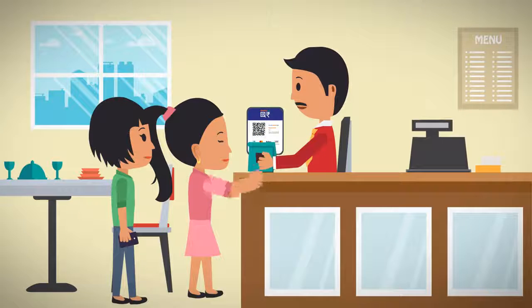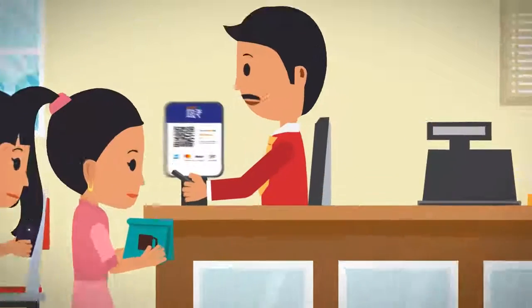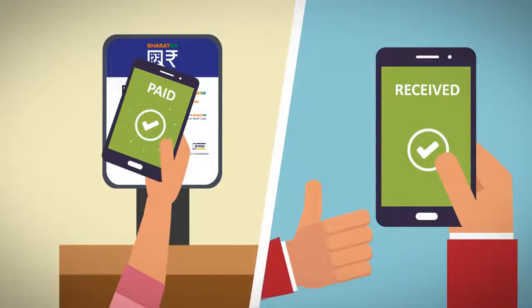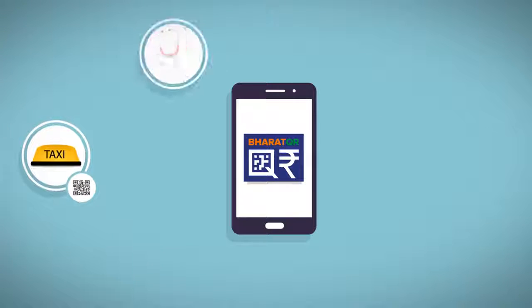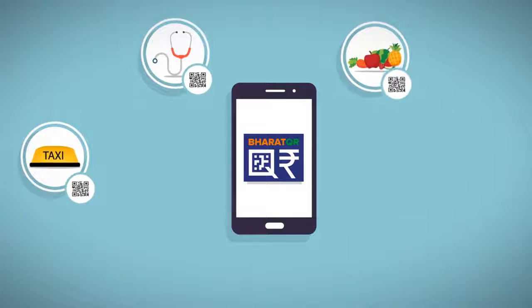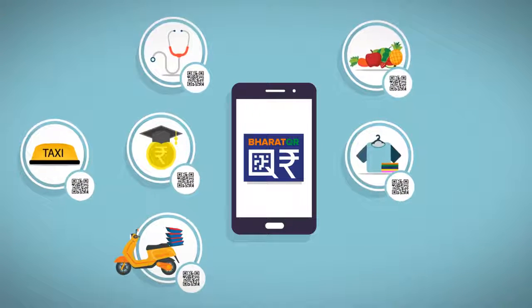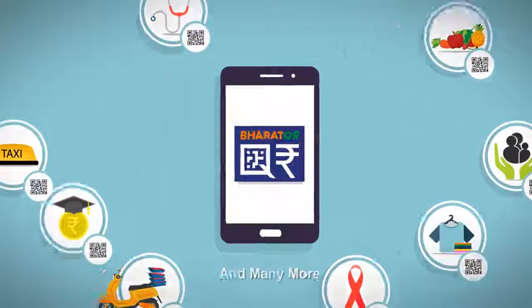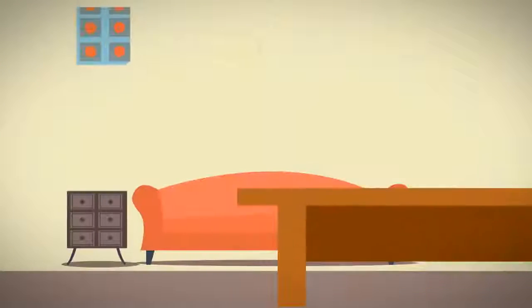Gita is a regular customer at Anil's Restaurant and regularly invites her friends there too. Its easy scan and pay feature will make your everyday transactions easier. You can use it to pay for your taxi fares, doctor visits, groceries at vegetable vendors, laundry bills, school fees, goods at the time of delivery, insurance premiums, and make donations at charities.